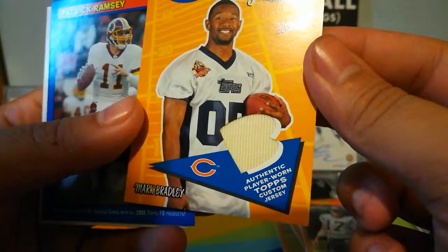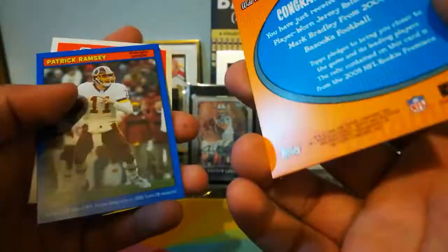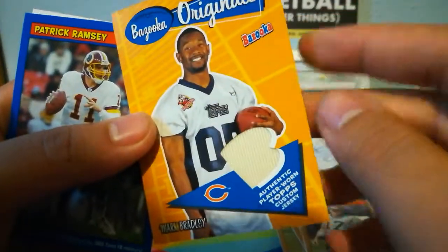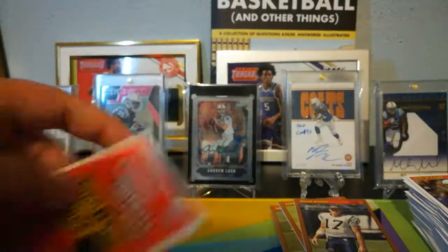Mark Bradley. It's a little custom jersey there — that's what they did, I guess the jersey that he's wearing. That's sort of whack. Patrick Ramsey blue parallel.